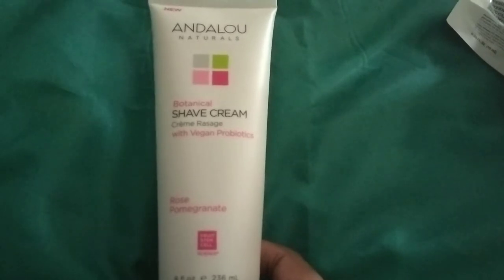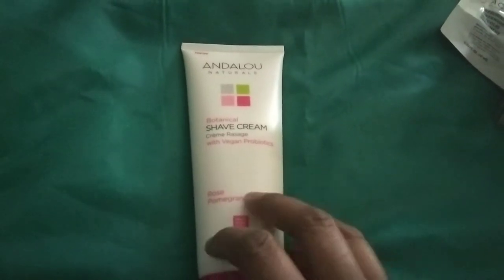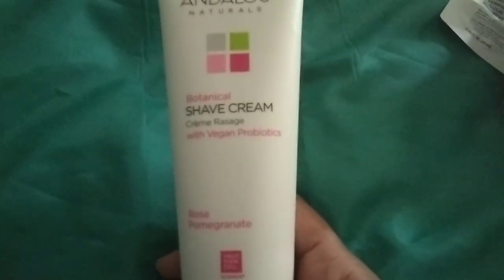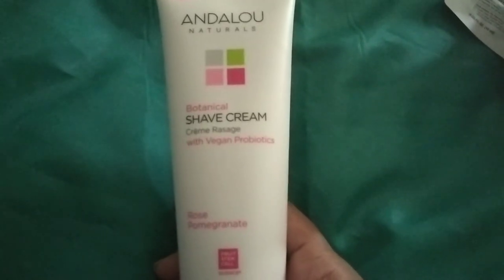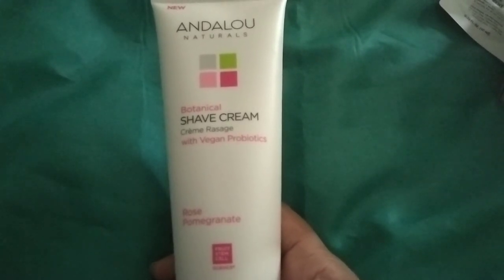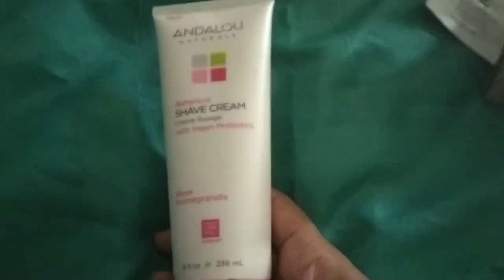The next item is also full-size — it's from Andalou Naturals and it's a Botanical Shave Cream in the scent Rose Pomegranate. I opened it to smell but it's sealed. You could have also gotten Coconut Lime; I wish I'd gotten that one. The retail value is $10 and it's a hefty 8 ounces, so that's a really good price. It's made with argan oils and vegan probiotics to keep your skin smooth and flaunt-worthy without any nicks or irritation.